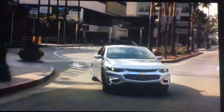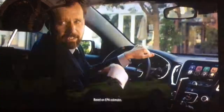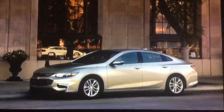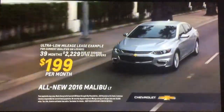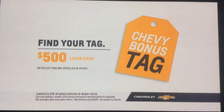Thanks for testing our new car service today. Of course. Our service is a little bit different. Since we traveled 5.1 miles, and this car offers an EPA estimated 37 miles per gallon highway, your total is 31 cents. The all-new 2016 Chevy Malibu LT. Current qualified GM lessees can get this all-new Chevy Malibu LT for around $199 a month. Plus, find your tag to get an additional $500 lease cash on select Malibu vehicles in stock.